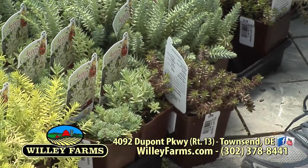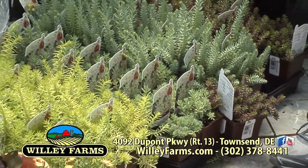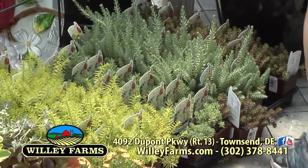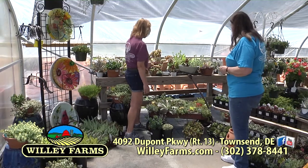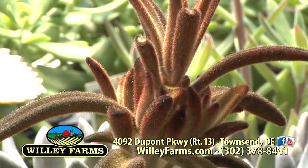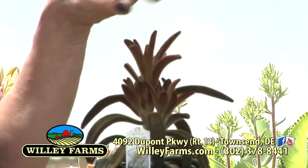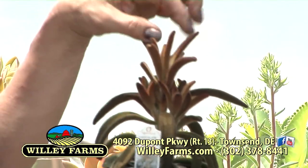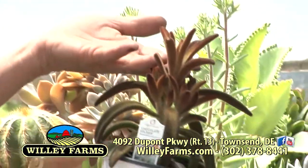They all come back every year, and there's so many different things you can do. We showed you the bowls, and we have a little wheelbarrow here — that's cute. And this broken pot arrangement features a kalanchoe. Most people think of kalanchoe as the red-flowering plant you get at Easter, but this is a different form of kalanchoe with a really pretty rust color. It's very velvety and soft.